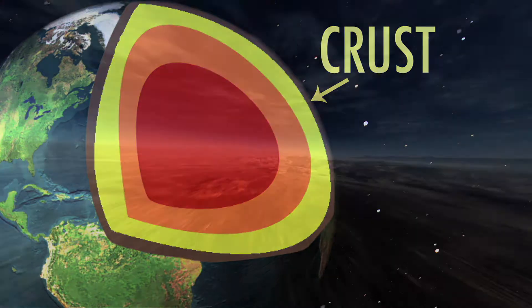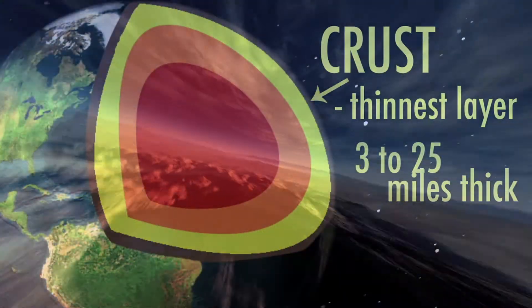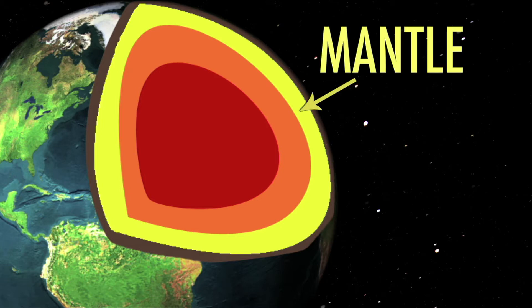Earth's crust is the thinnest of Earth's layers, ranging from 3 miles to 25 miles thick. The hottest temperature the crust can reach is about 1,600 degrees Fahrenheit.